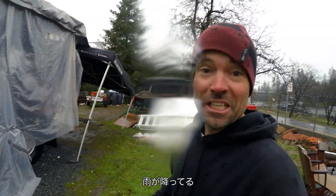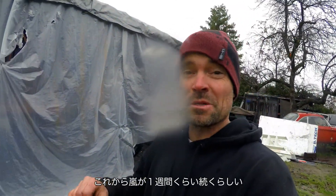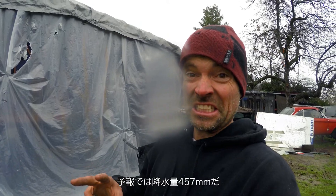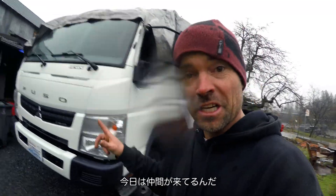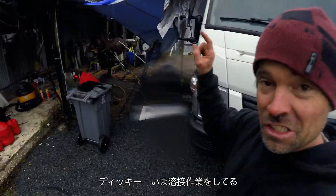Here we are, it is January 7th, rainy day. It's actually the beginning of a storm that's supposed to last a week and bring 18 inches of rain. We're not covered up, we're getting ready. We got crew here today — Vicky doing some grinding.